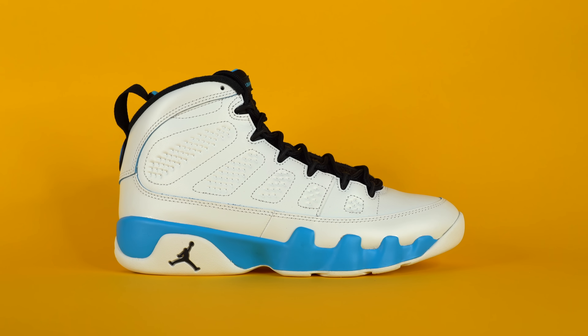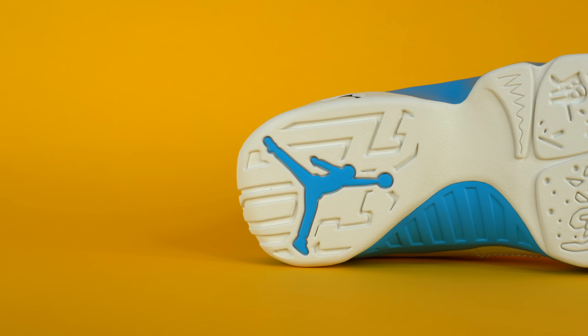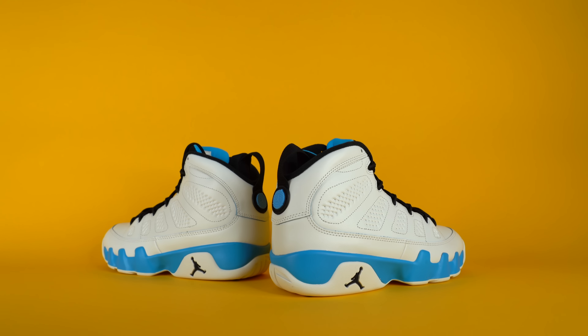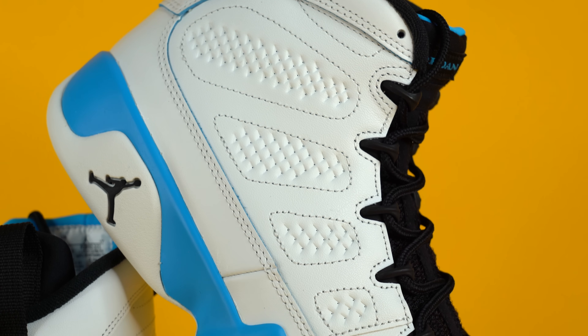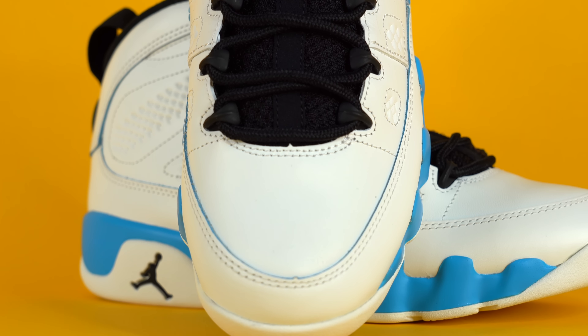Number 9: the Air Jordan 9 Powder Blue, returning for the 30th anniversary of this OG colorway. They pretty much sold out in the sneakers app and aren't available in all sizes. Even so, this shoe retails for $210 but you can grab pairs on StockX for $170 — $40 off. After fees it comes out to like $195 versus $210 for a sold-out pair. The white leather upper, the satin finish on the midsole, and the beautiful powder blue make it super clean. I love it.